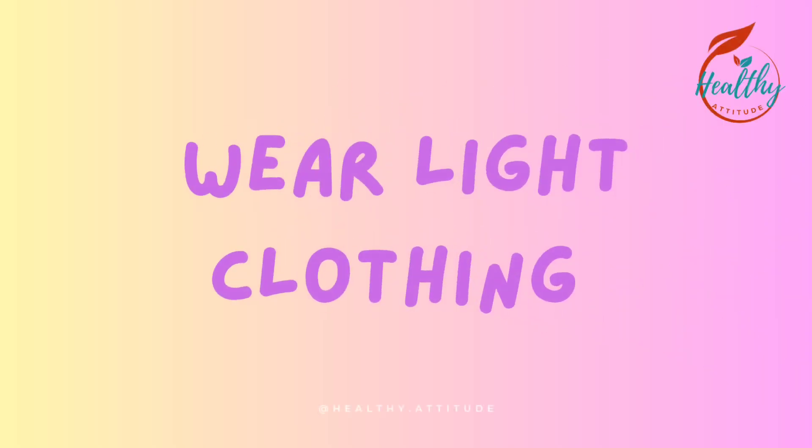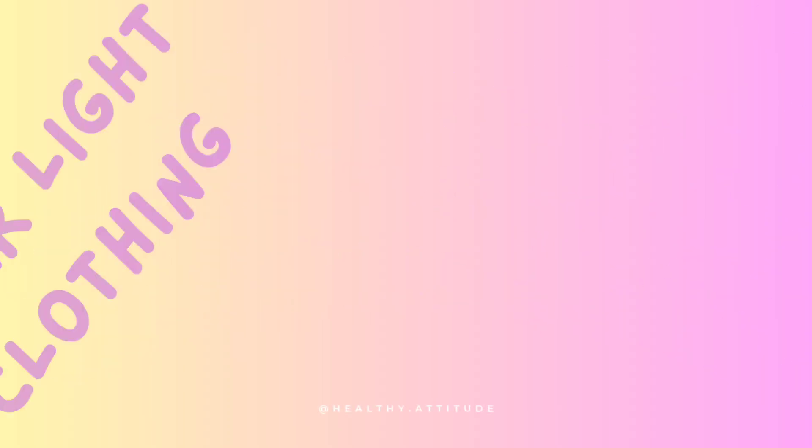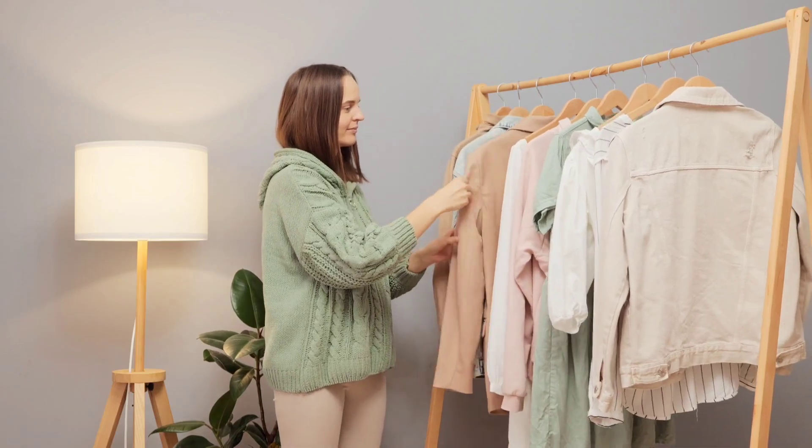Tip 2: Wear light clothing. Choose lightweight, loose-fitting, and light-colored clothing to help keep your body cool.